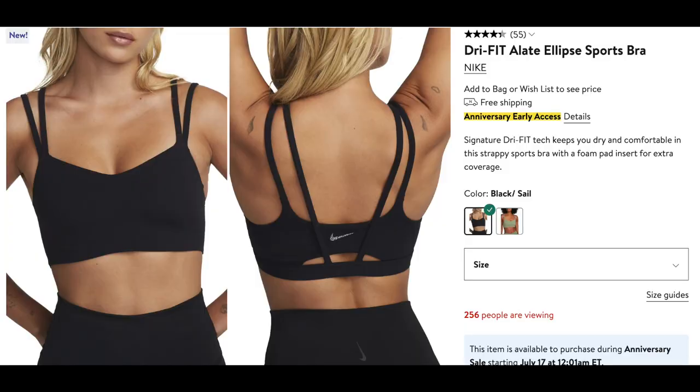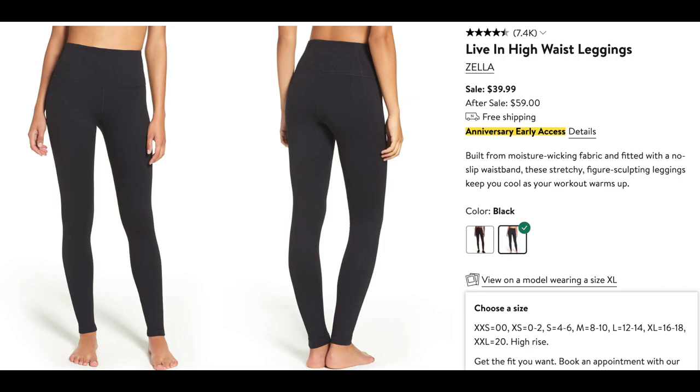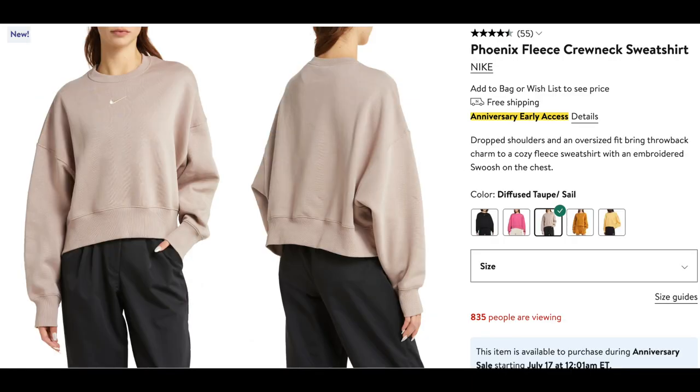I'll also be picking up some athleisure wear, including these sports bras from Nike — the Dri-Fit Elate Ellipse sports bras. These are low impact, so really great for Pilates or yoga, and they come in two different colors: black and a really nice sagey green. These high-waist Zella leggings are also really nice if you're looking for something that is not as expensive as Lululemon but still high-waisted and good quality — on sale for $39.99. This Phoenix Fleece crew neck sweatshirt is also on my shopping list — it's really cute and a very popular item. I see 541 people looking at it right now, so hopefully it's still on sale by the time I get access.